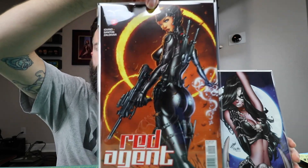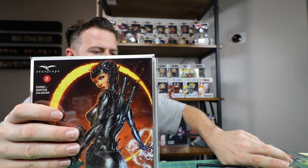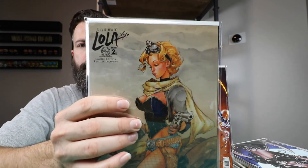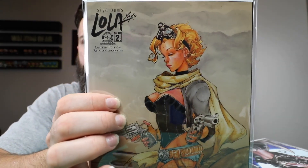I got a Red Agent: The Human Order — this is a Jamie Tindall book. Also Lola number two, retailer incentive. Joe Benetez did the cover art for that one. Pretty neat book.